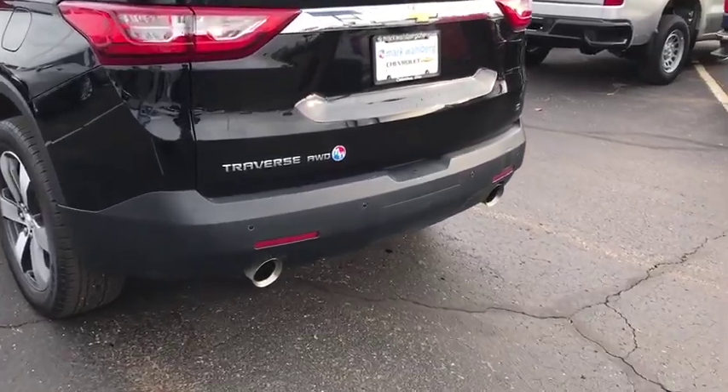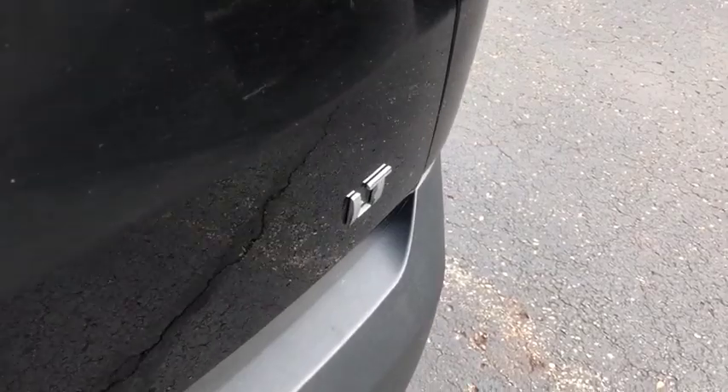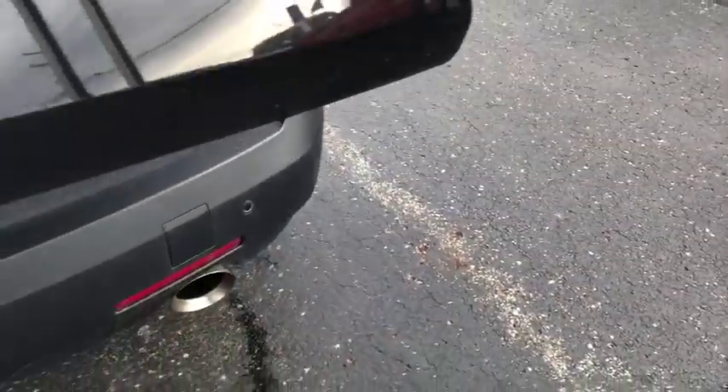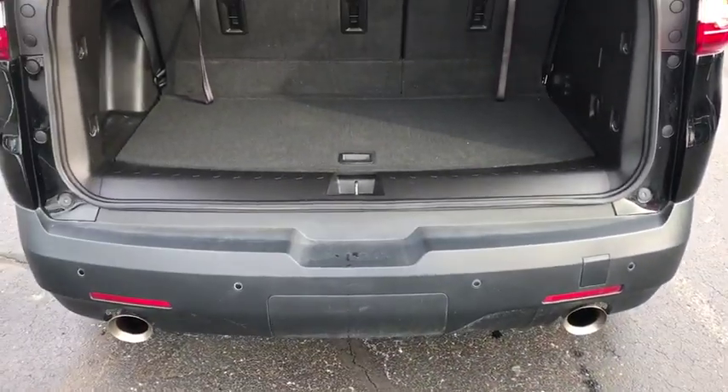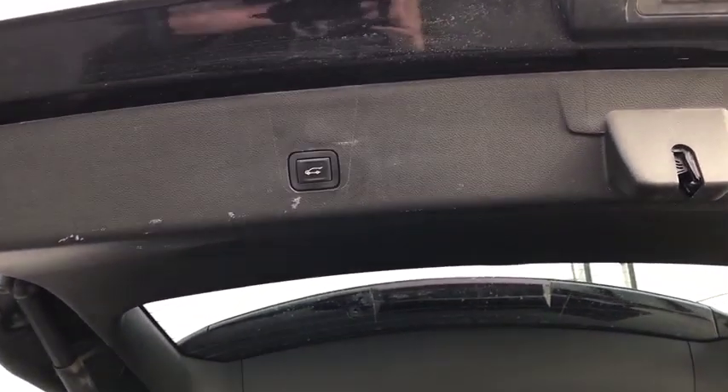Navigation system, power passenger seat, traction control, power liftgate, dual airbags, alloy wheels, power steering, floor mats, four-wheel disc brakes, universal garage door opener, center armrest, rear window defroster.